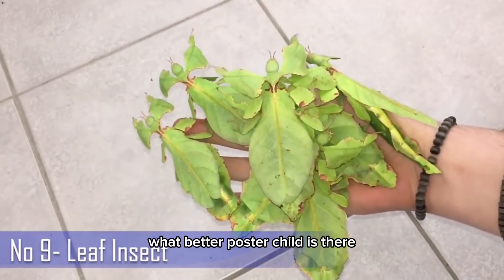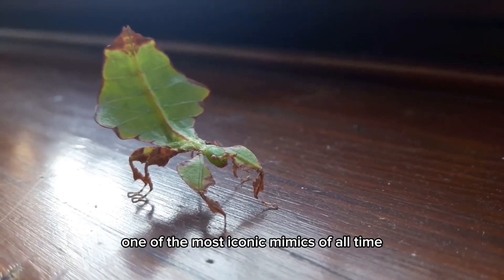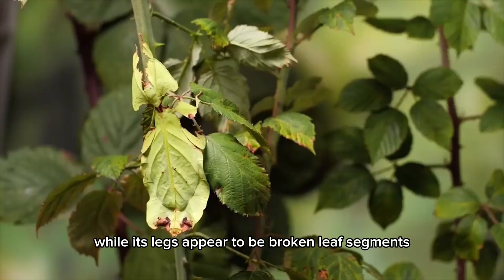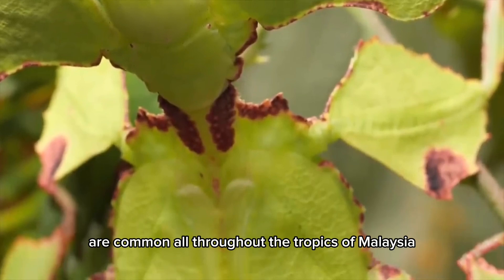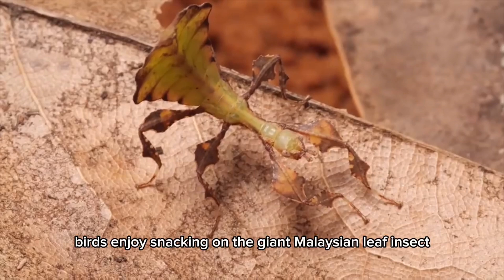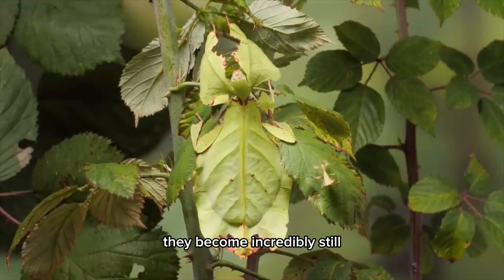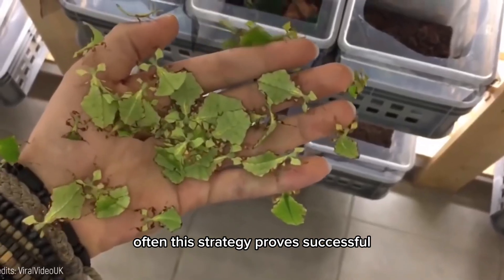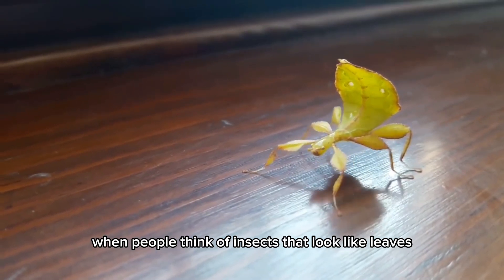What better poster child is there for insects that look like leaves? The giant Malaysian leaf insect is one of the most iconic mimics of all time. Its body appears to be a curling, browning leaf, while its legs appear to be broken leaf segments. As their name suggests, these insects are common throughout the tropics of Malaysia, preferring to live in warm, humid areas. Birds enjoy snacking on the giant Malaysian leaf insect, and when these insects sense one nearby, they become incredibly still in an attempt to blend in with their surroundings. Often this strategy proves successful due to their remarkable likeness to leaf litter.